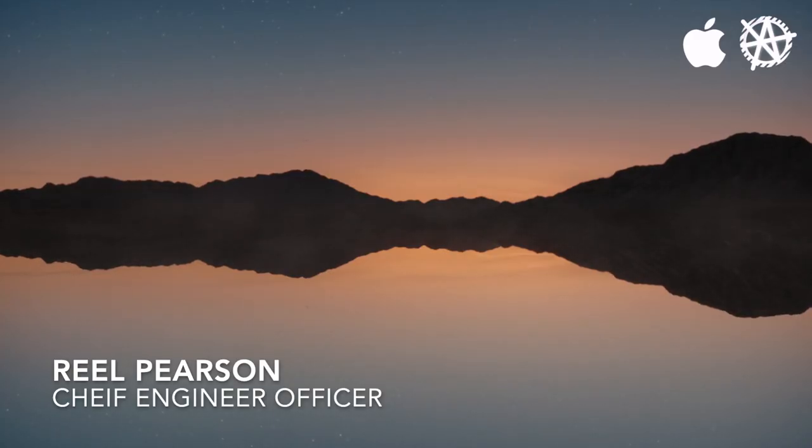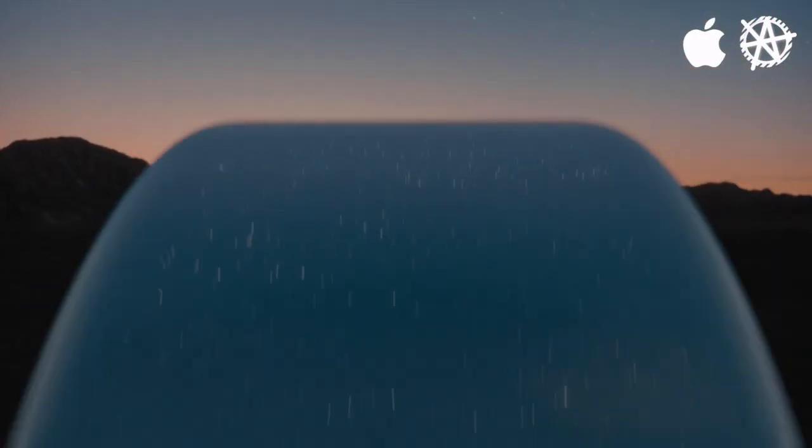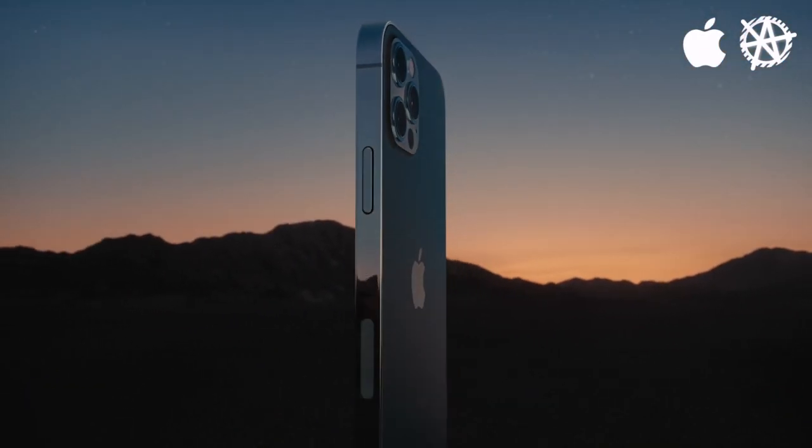A 10-year-old design, a 2-year-old chip, and 5G. This is iPhone 12 Pro.